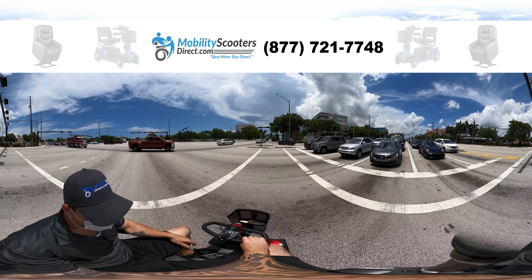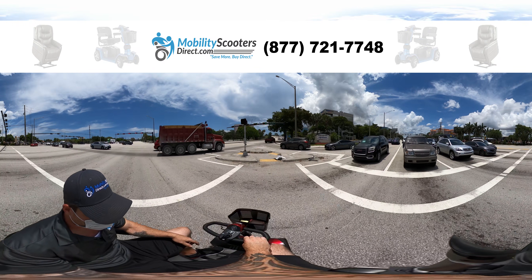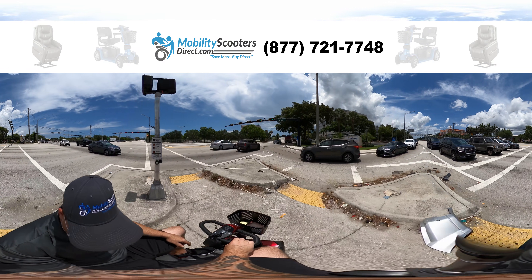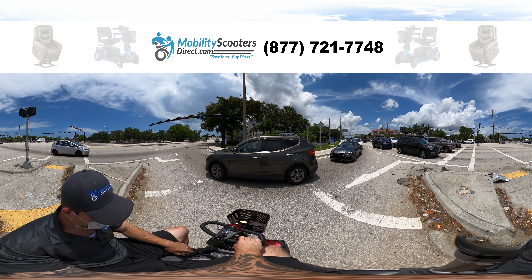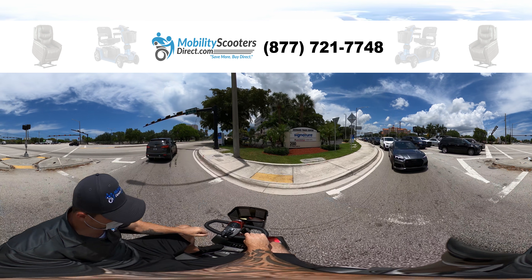Now you've gotta watch out for some debris — that is what it is, we live in a world where this guy just decided to block the way. But we'll wait patiently and cross over. You've got to make sure that people see you before you cross the roads — if you gotta wait, you gotta wait.